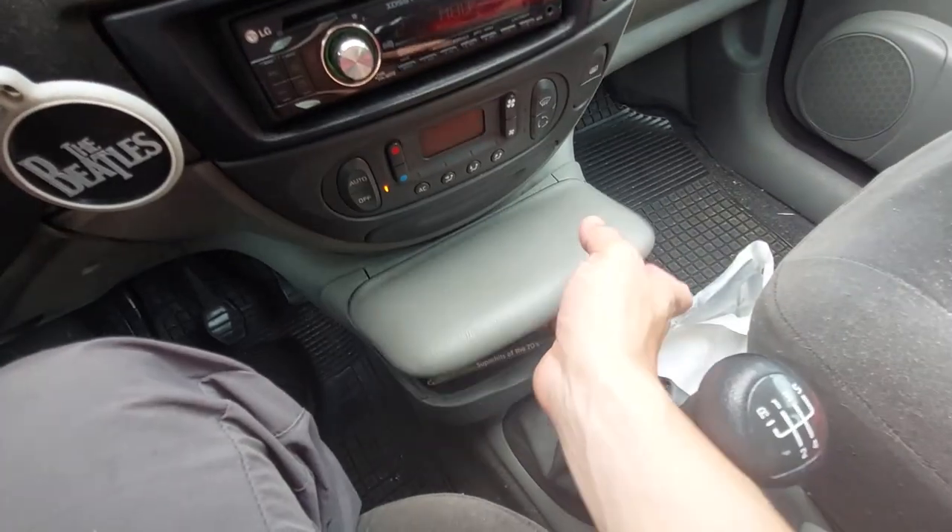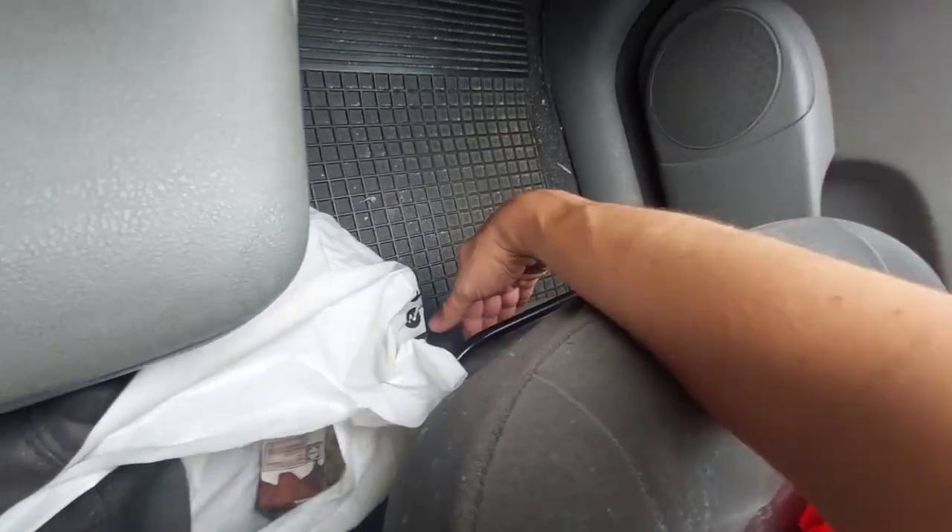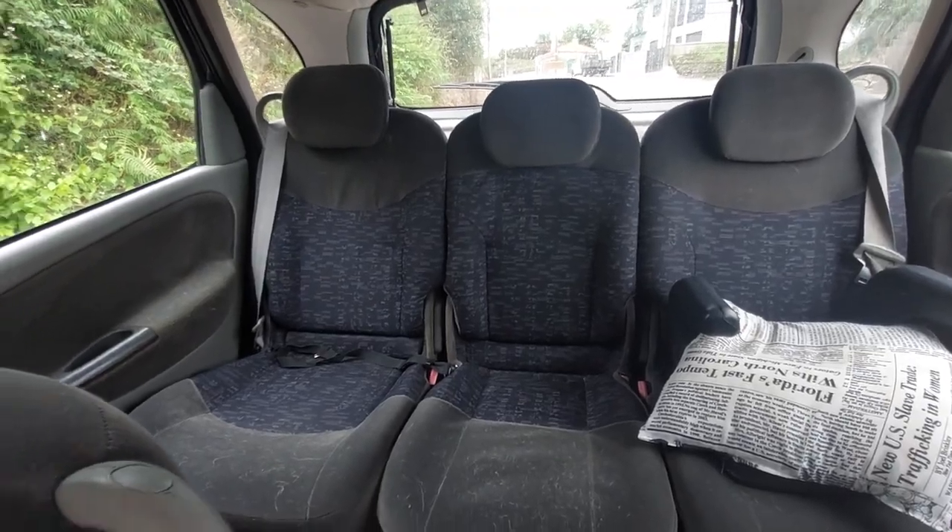Very practical as well. You've got cubby space, one down here in the middle, two glove boxes, and a drawer beneath the passenger seat. You've got picnic tables in the back for the kids. In the back you've got three individual seats which can be removed and basically turn this into a van, which is very handy. Both me and my significant other have made good use of it over the years.